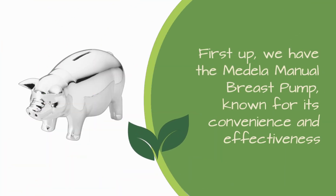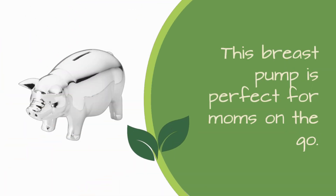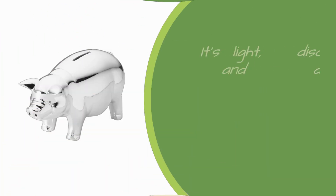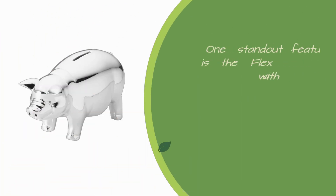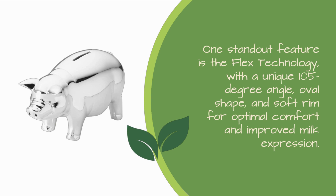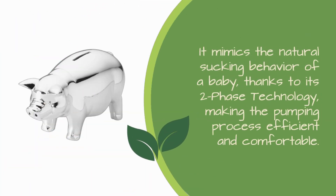First up, we have the Medela Manual Breast Pump, known for its convenience and effectiveness. This breast pump is perfect for moms on the go — it's light, discreet, and designed for occasional use or as a backup to your electric pump. One standout feature is the Flex Technology, with a unique 105-degree angle, oval shape, and soft rim for optimal comfort and improved milk expression. It mimics the natural sucking behavior of a baby, thanks to its two-phase technology, making the pumping process efficient and comfortable.